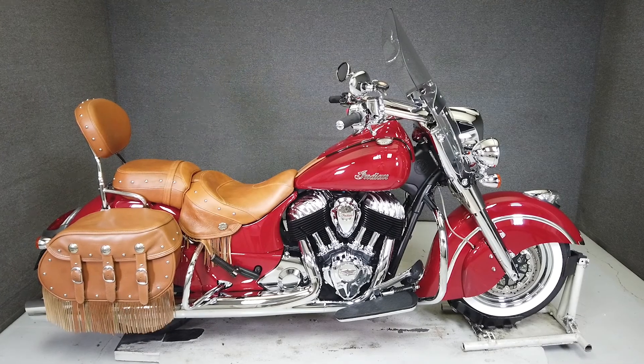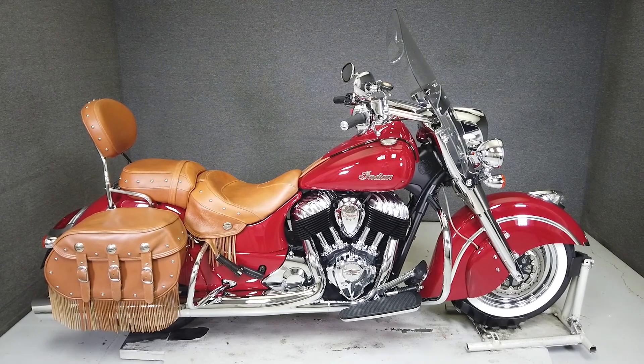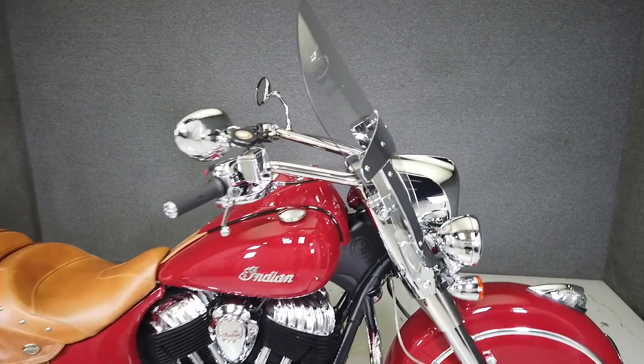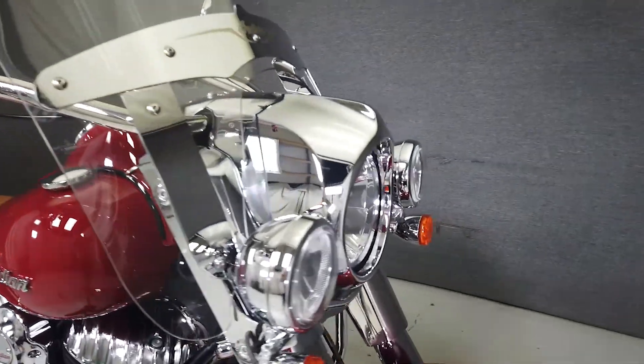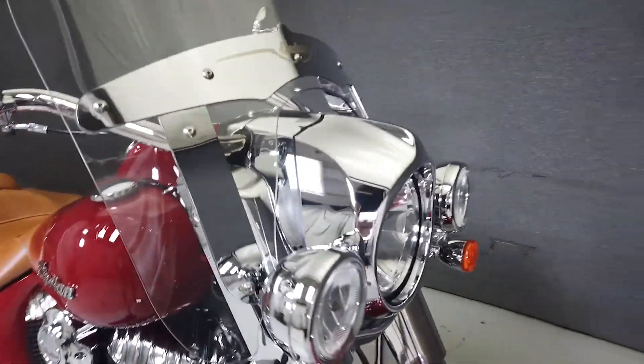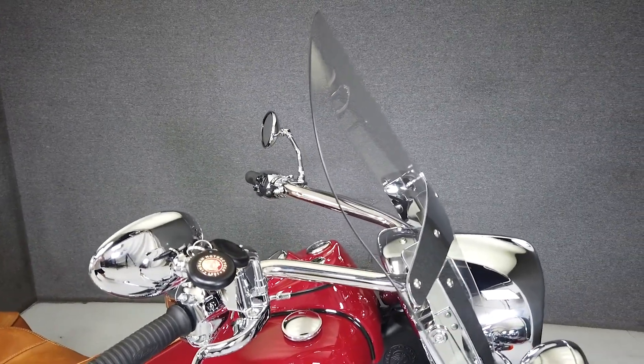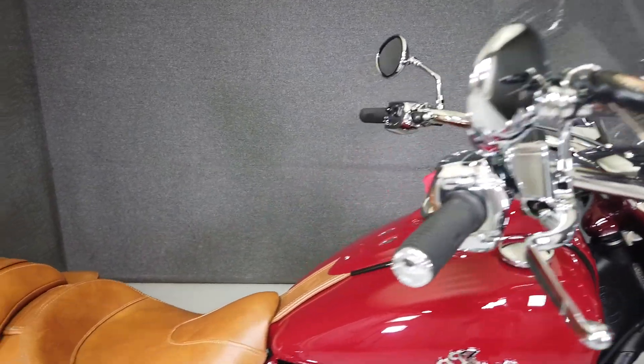Hey everyone, this is Keegan from National Power Sports. If you're looking for an alternative for an American-made tourer, this 2014 Indian Chief Vintage runs well, looks great, and comes already upgraded with a slip-on muffler, open-air intake, and ram mount. The cruiser looks like it just rolled out of a time machine, but its vintage aesthetic is only skin deep.